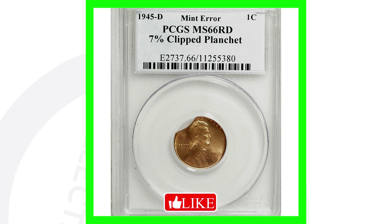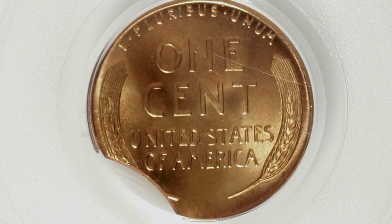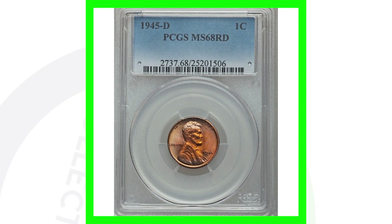Next up is a 1945-D mint mark with a clipped planchet — you can see that clean clip on the left side of the coin. Because of that error and its condition of Mint State 66 red grade, this wheat penny sold for around 90 dollars.